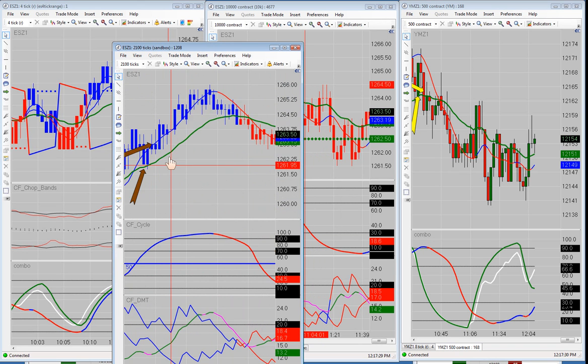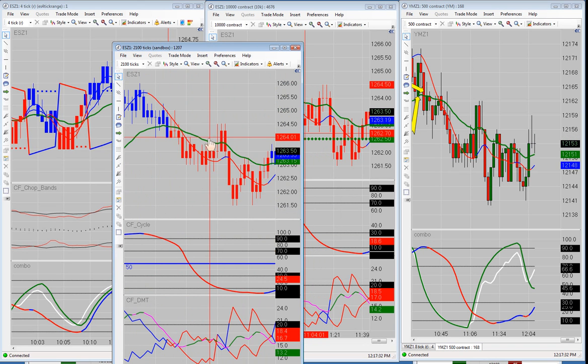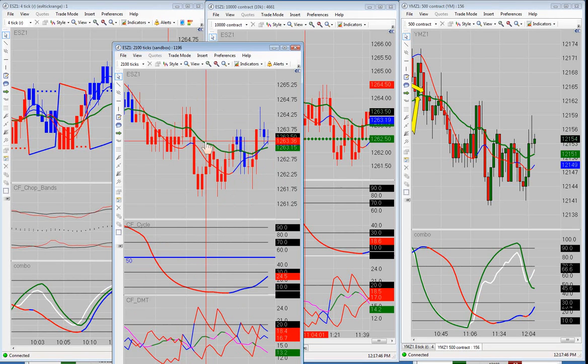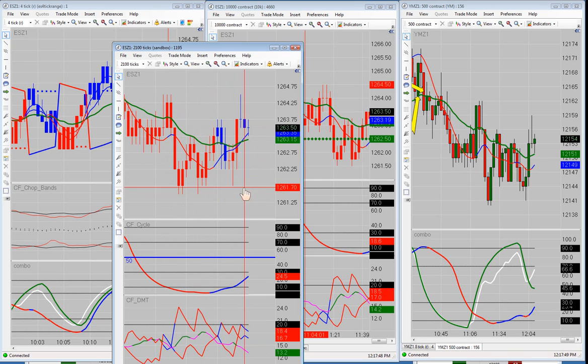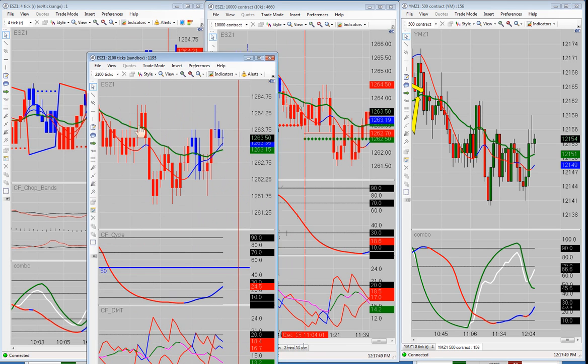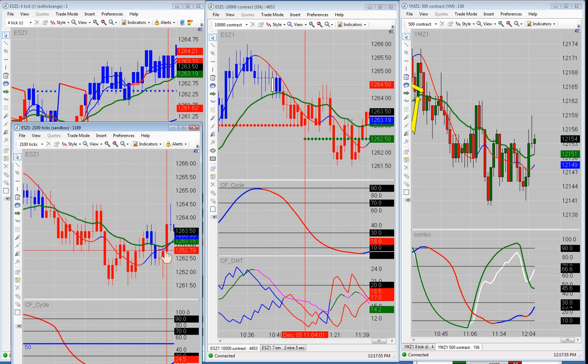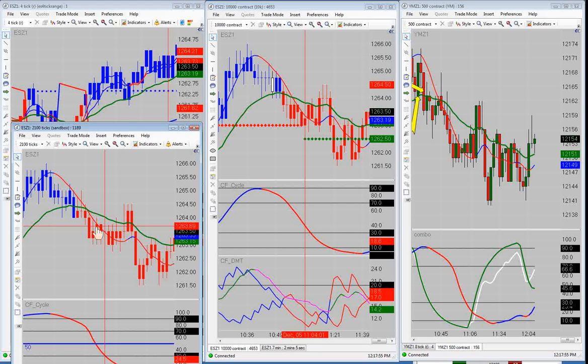There was a long trade in here on the 2100 tick that we didn't take, but this was the short right here. The reason we didn't take it is because, again, not everything came together. We tried to get into it and then we took our order off. Obviously the market did run in that direction, but we had already taken our order off, so we didn't have a trade there.